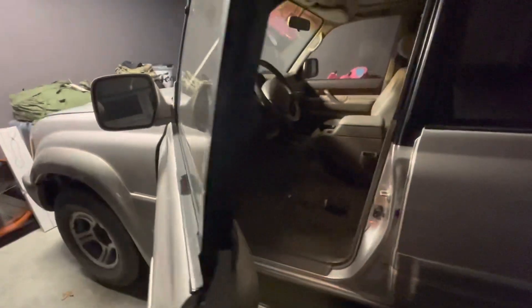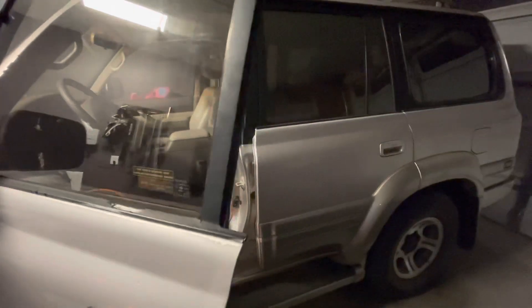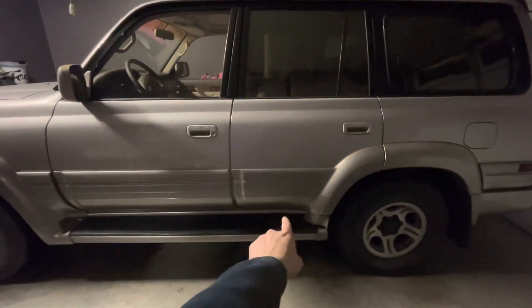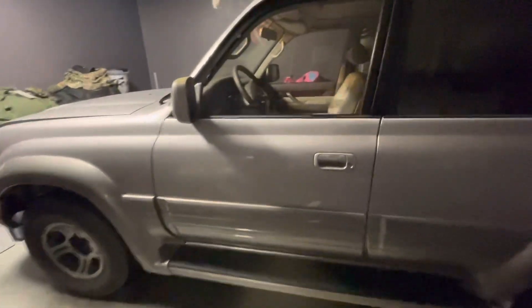Let's pop the hood and take a look at the engine bay. This thing was absolutely identical to the Toyotas, except for a few things here — some bottle paneling.